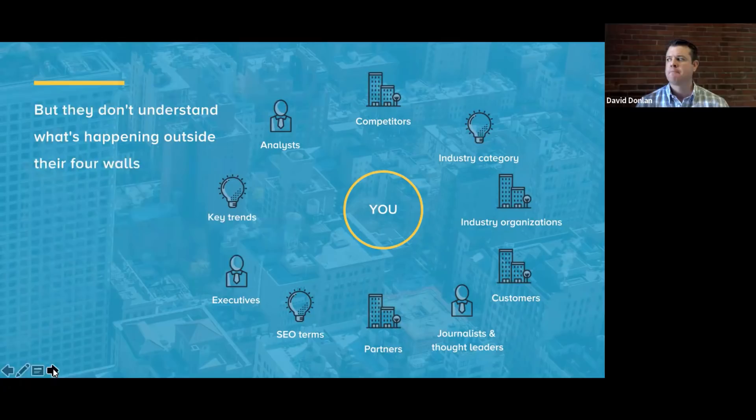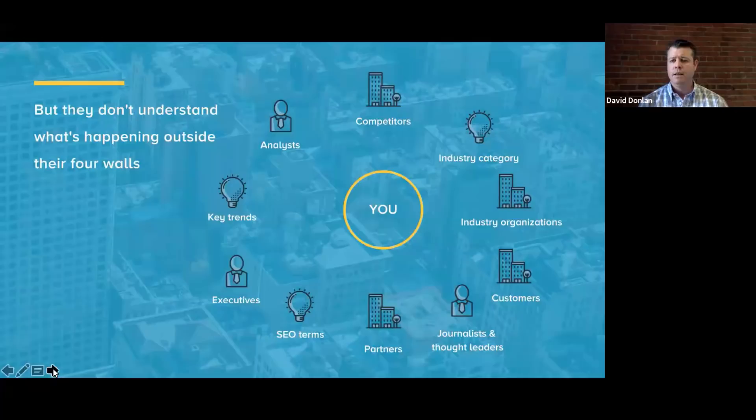But if you think about today, what's going on outside the four walls of your company? You have great visibility inside through HubSpot or CRM, but if you want to understand your market, your competitors, your customers or partners — there really isn't any technology today that provides the same amount of data or insight into that as we can understand inside the four walls. And there's just so much happening so fast.